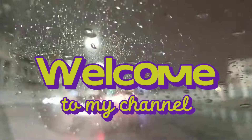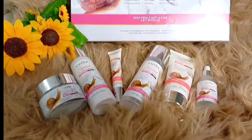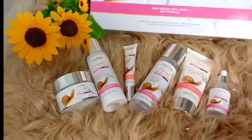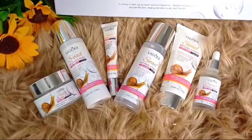It's giveaway time! In today's video I'm going to give away Satyore's Snell Mucin Collagen Boosting Skincare Set. If you want to win it, watch the video until the end because I will tell you how to enter the giveaway.